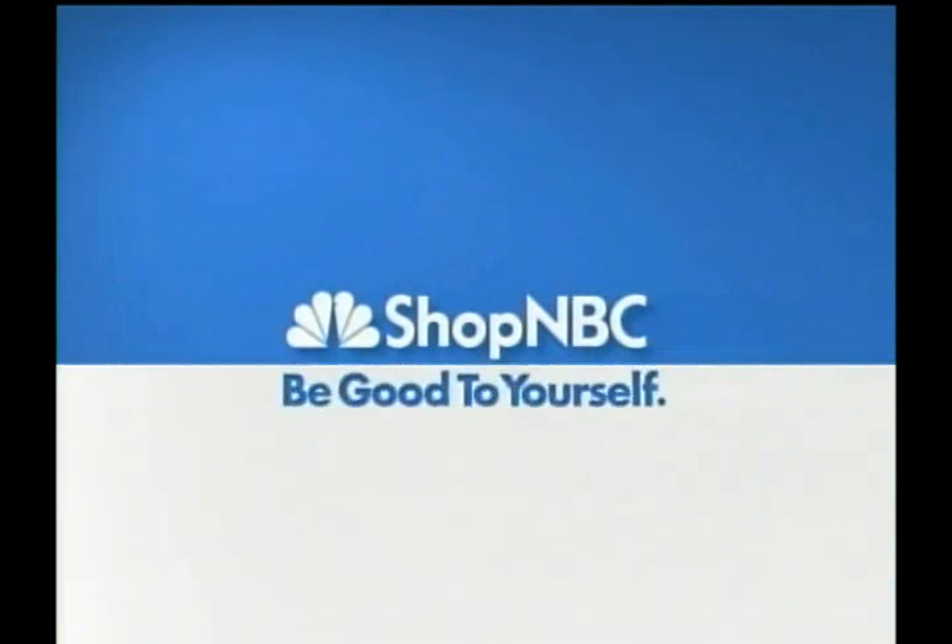ShopNBC and ShopNBC.com. Be good to yourself. Hello and good Friday afternoon everyone. Welcome back to ShopNBC. My name is Kendi and I'm thrilled to be taking you on a tour for two full hours of Sterling Originals.